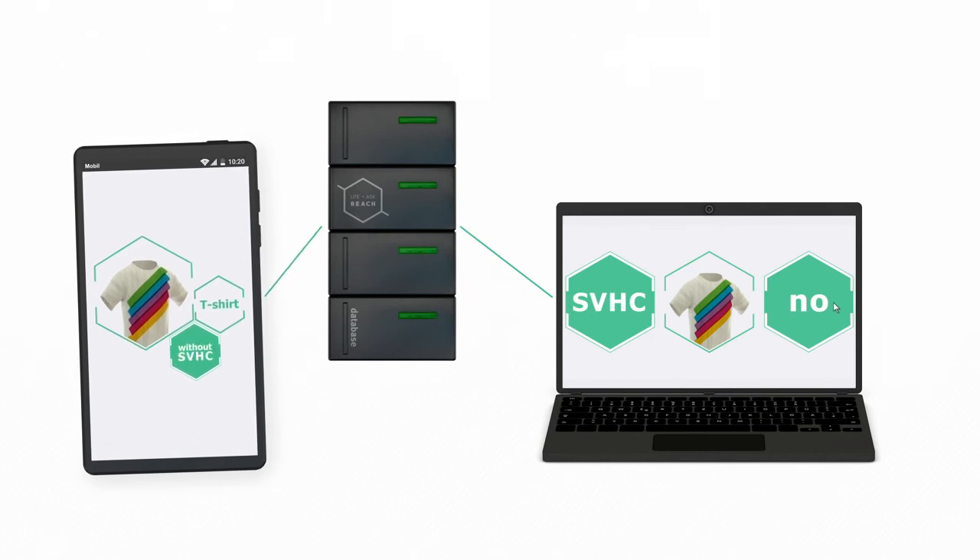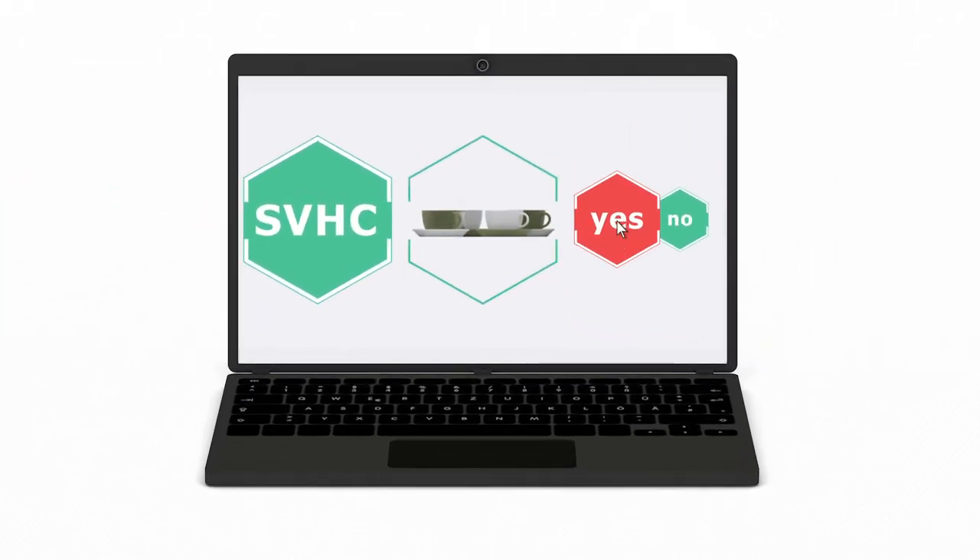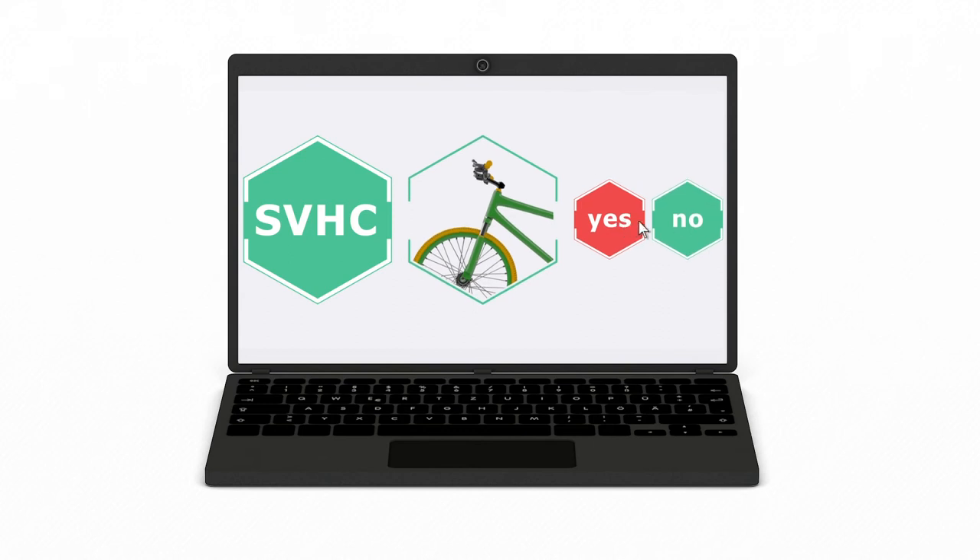Scan4Chem and the AskReach database offer considerable advantages for companies obliged to provide information. Instead of having to answer all requests individually, the company only needs to enter the relevant details once in the central database.